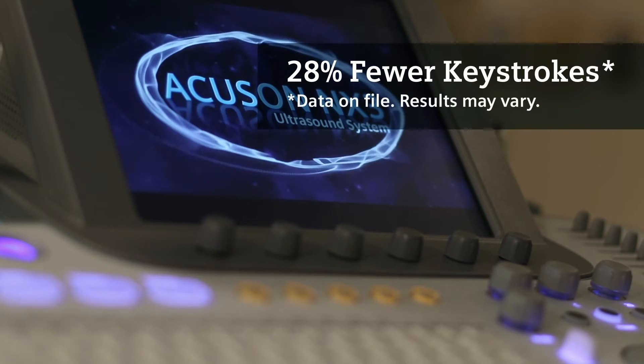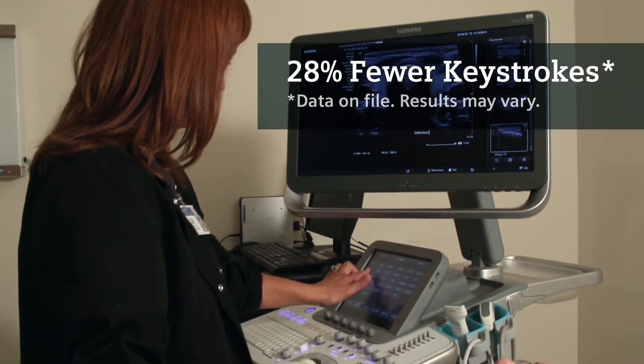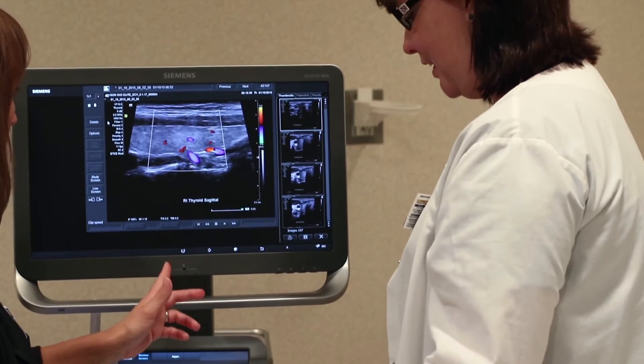One of the features I really liked was the touch screen, because it made for a lot less keystrokes when I was labeling images or when I was changing setups for the ultrasound unit. It made it a lot faster to complete an exam.